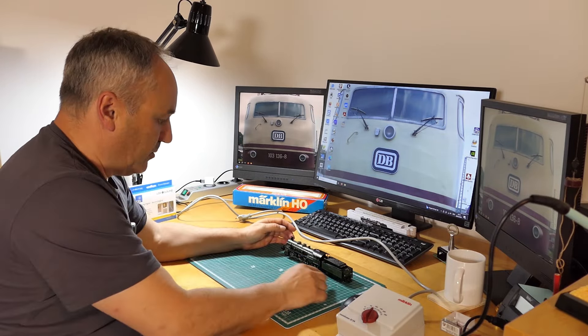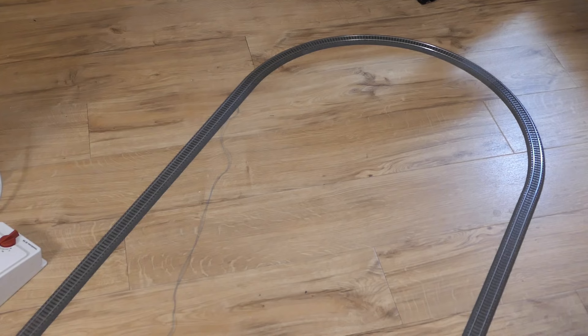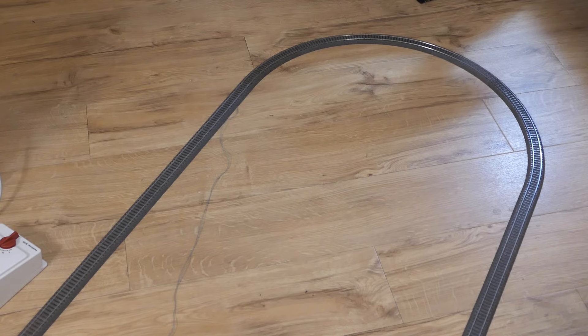Jetzt schauen wir mal, was passiert, wenn wir die Lok auf ein Stück Gleis stellen und fahren lassen. Ich nehme hier meinen Testkreis, wo ich immer für die Videos von der Rocrail-Programmierung eingesetzt habe. Der Testkreis ist aufgebaut, und ich habe zunächst eine alte Analog-Lok draufgestellt, um die Schienen zu testen. Die Schienen funktionieren. Jetzt stelle ich mal die S3/6 drauf.